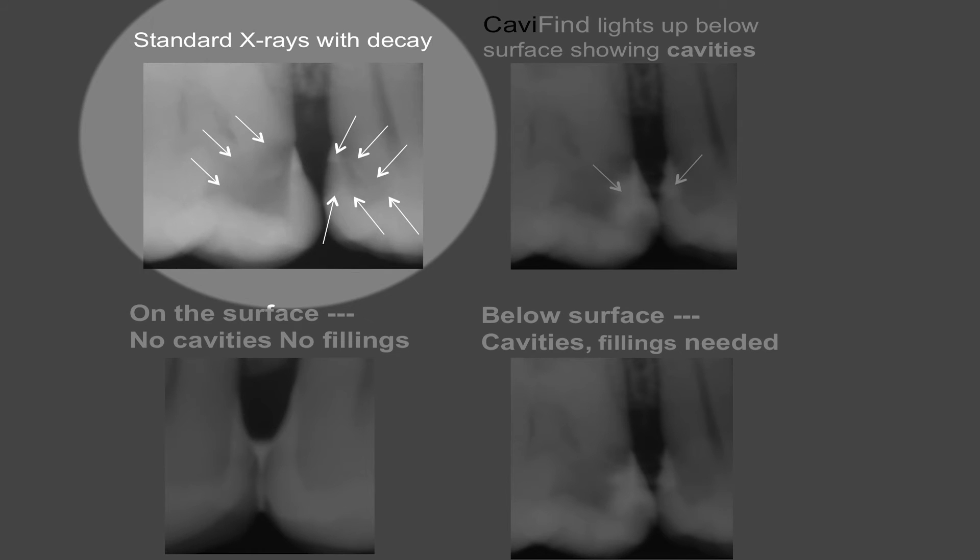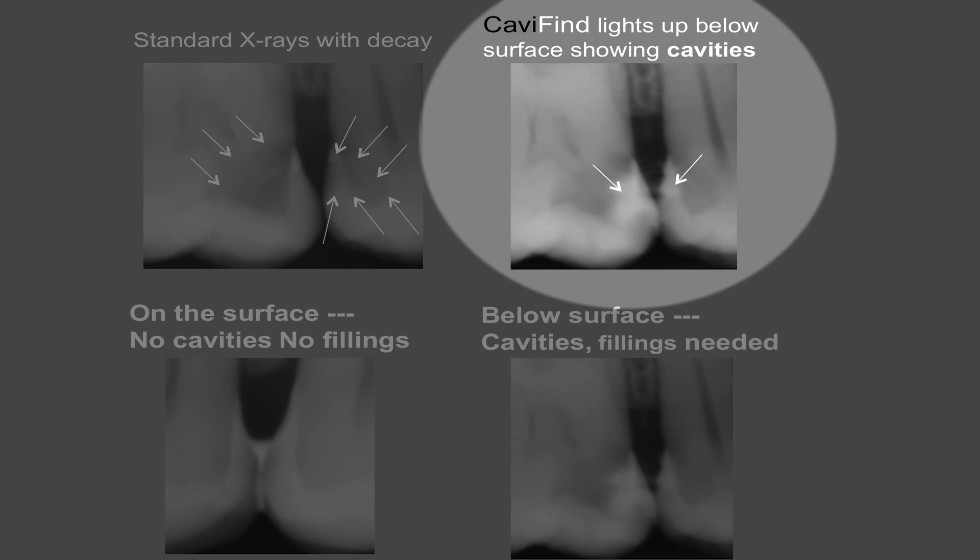The next pair of teeth have larger patches of decay which we expect are cavitated, but we don't know for sure. We apply the liquid, and this time Cavifind can be seen beneath the tooth surfaces as white patches — so there are cavities and fillings are needed.